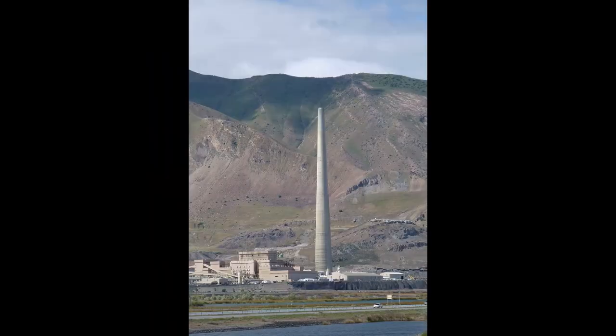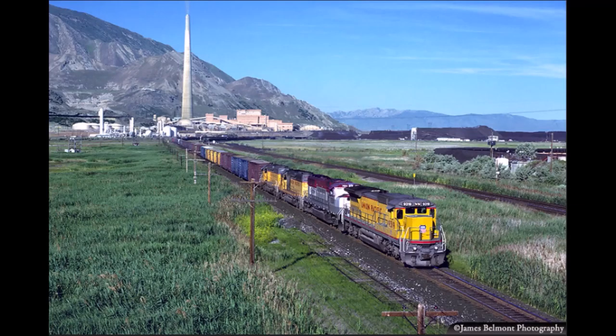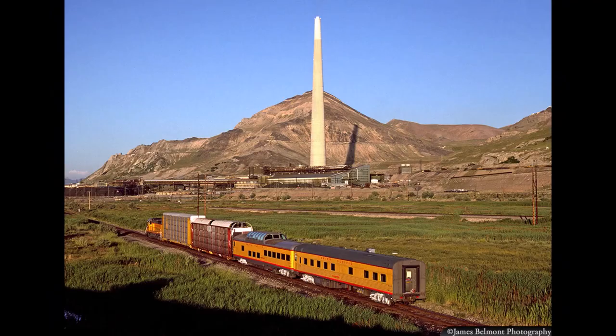Friend and famous professional photographer James Belmont has taken numerous photos of trains with the smelter smokestack in the background. Let's look at some of these really great pictures.